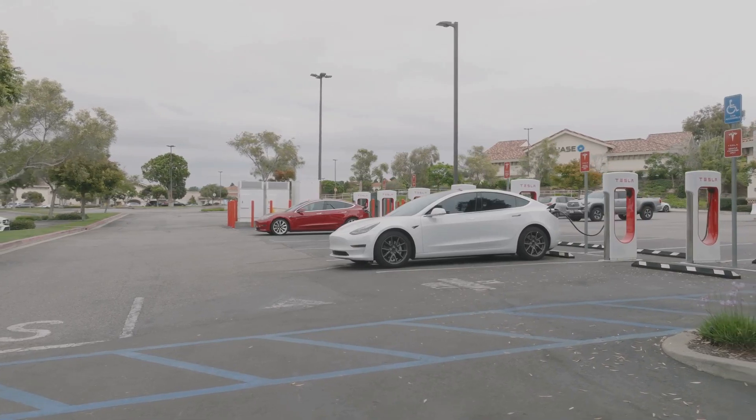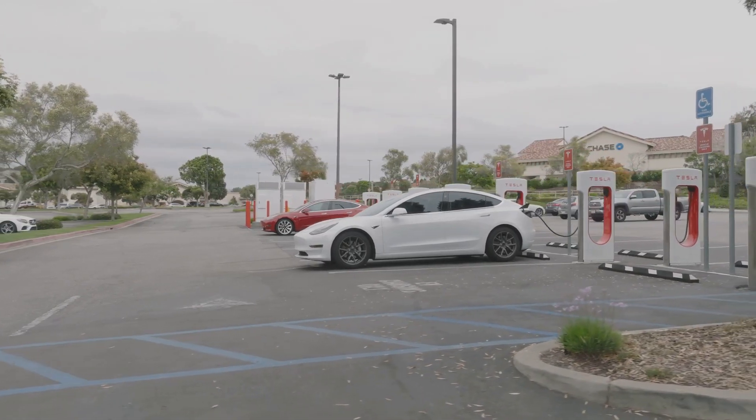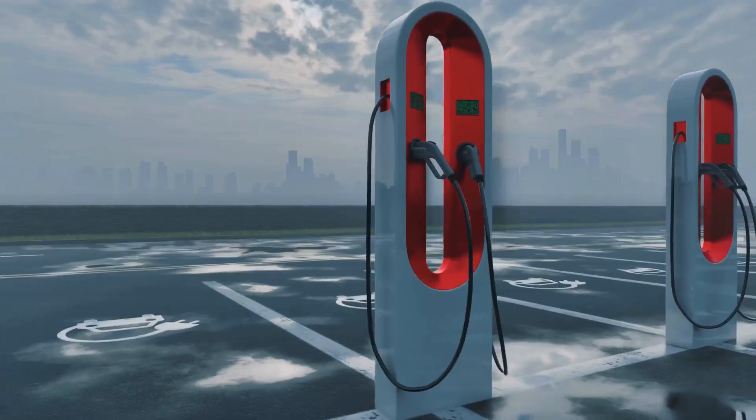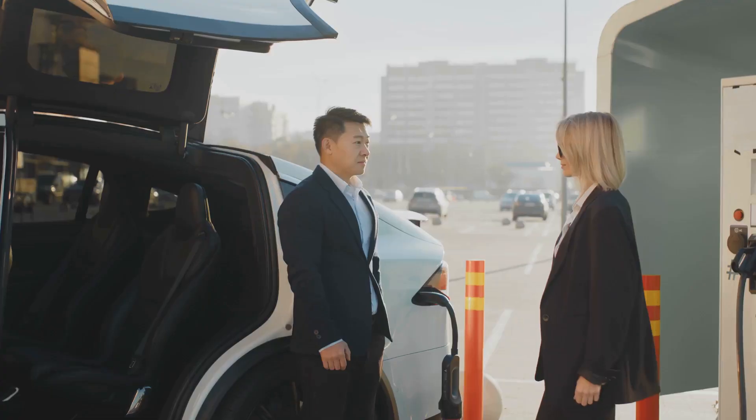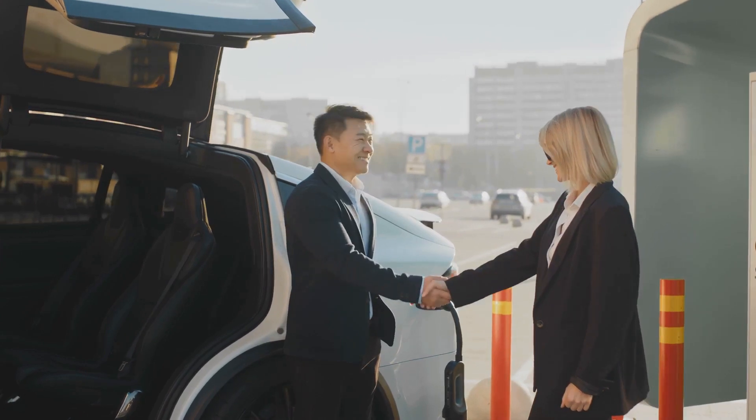Imagine a world where charging is as effortless as parking. This is the promise of wireless EV charging. It uses electromagnetic induction to transfer energy wirelessly. Let's explore the fascinating world of wireless EV charging.